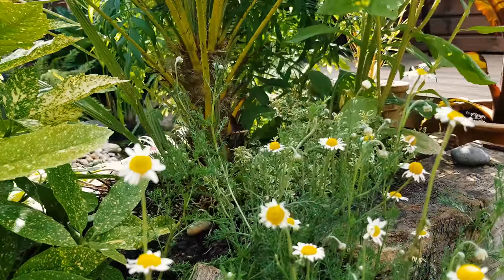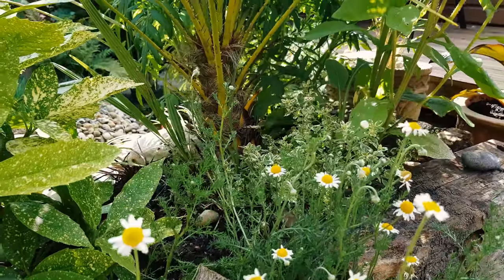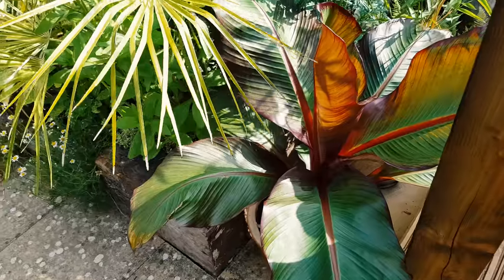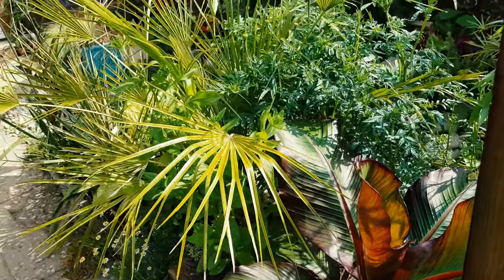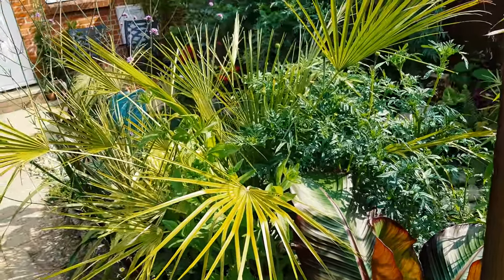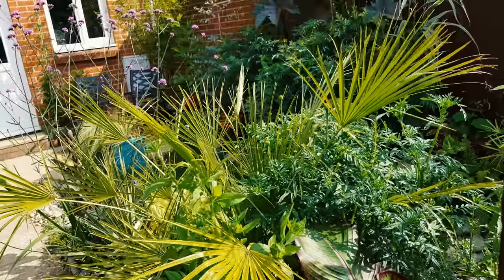Edible plants such as chamomile and oregano are grown at the base of this dwarf palm. And just beside that is a beautiful large-leaved emseti banana — a must-have plant for any tiny tropical garden with its glossy green and rich purple leaves.